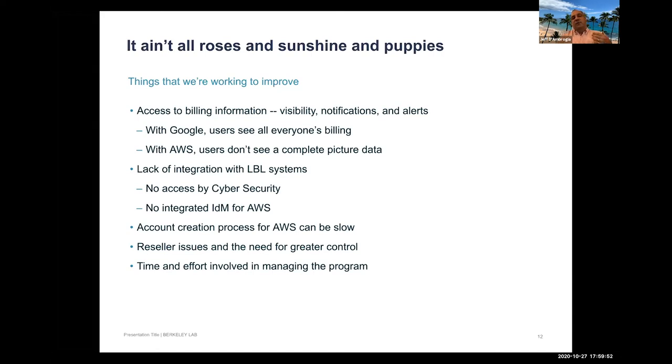Cloud resources at the lab have no integration with cybersecurity. Resources on the cloud are the user's responsibility to manage and secure. Conversely, lab IDM (identity management) is well-integrated with Google but not on the Amazon side. There's an ongoing project with JGI to integrate IDM with AWS resources, which requires some work to get correct.